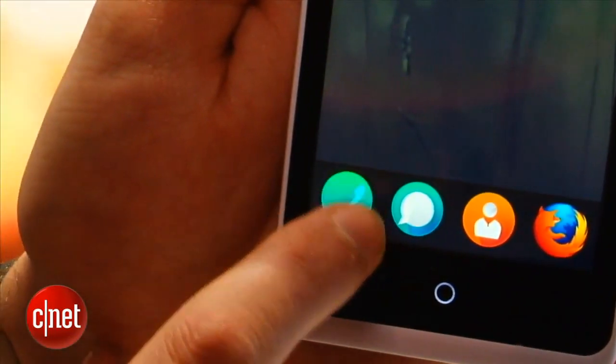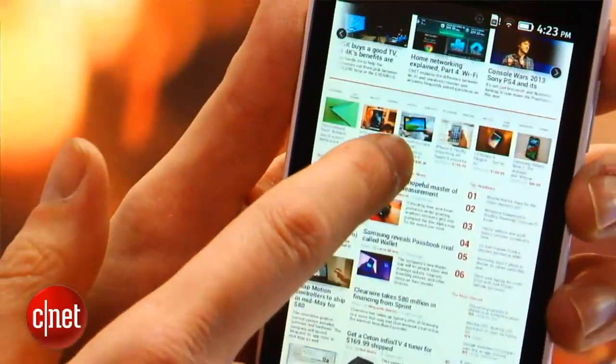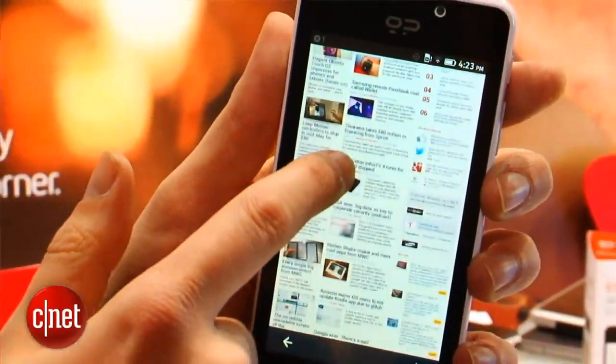It's quite a clean interface and seems fairly straightforward to use, but we will have to spend a lot more time with it before we make a final verdict. It's based on HTML5 rather than Java, which is apparently easier on low-end hardware.